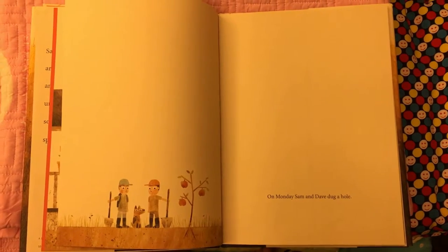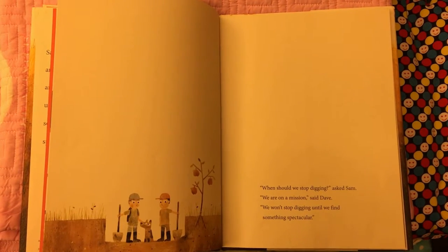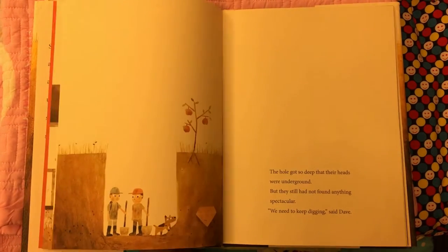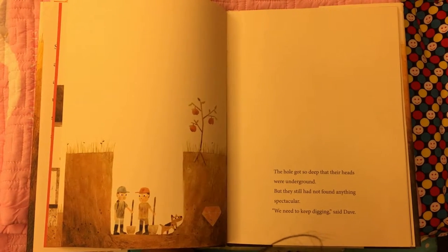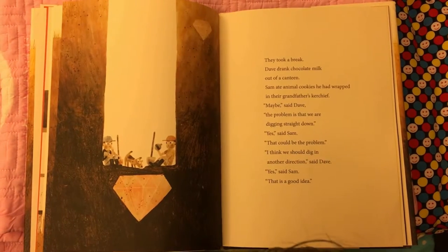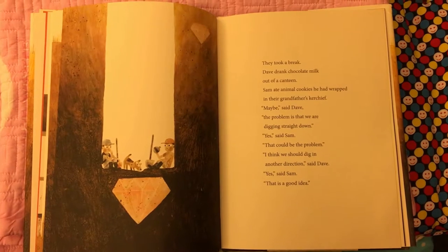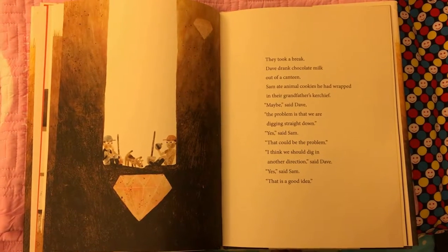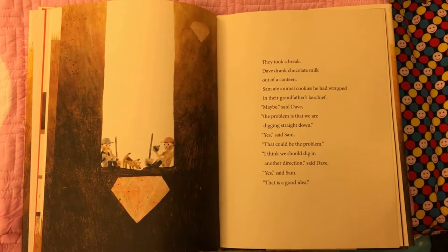On one day, Sam and Dave dug a hole. When should we stop digging, asked Sam. We're on a mission, said Dave. We won't stop digging until we find something spectacular. The hole got so deep that their heads were underground, but they still had not found anything spectacular. So they kept digging. They took a break. Dave drank chocolate milk out of a canteen. Sam ate animal cookies he had wrapped in their grandfather's kerchief.